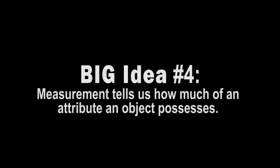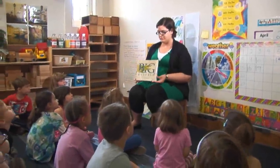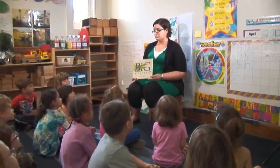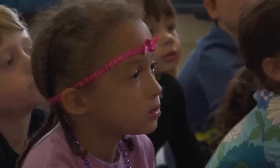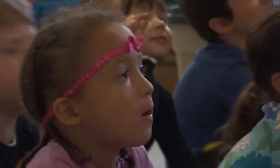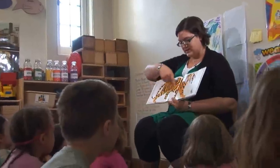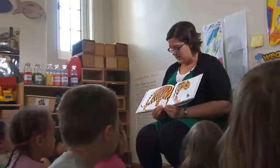Measurement tells us how much of an attribute an object possesses — for instance, length or capacity. How do you guys know when something is big? If it's huge. Young children are naturally focused on finding who or what is the biggest. One of the most important concepts for them to learn is that big can mean different things depending on the attribute being considered.